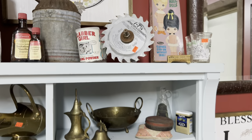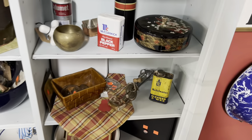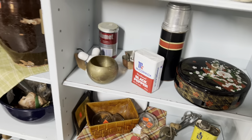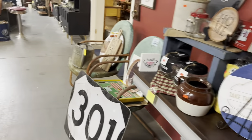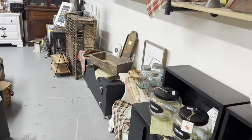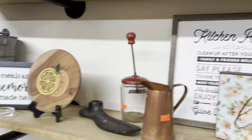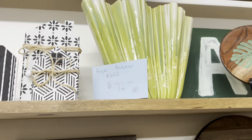It's very windy out — warm but windy — in case you can hear all that extra noise. Let me look over here real quick. I see a little bit of Christmas here and there. Royal Hickman, $72.99.